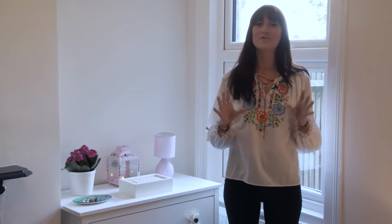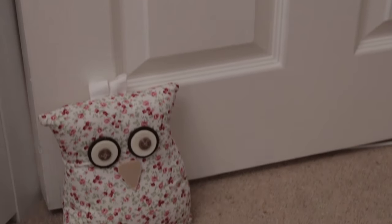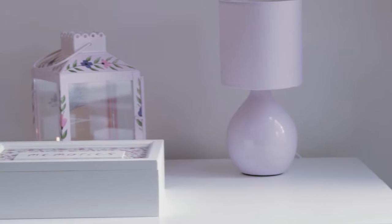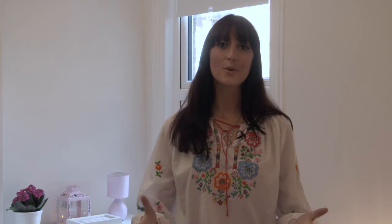To finish off the floral look, we've added in some other accessories including a floral owl doorstop, a floral memory box and a beautiful little trinket dish. I do hope you like the look and I'll see you again soon.